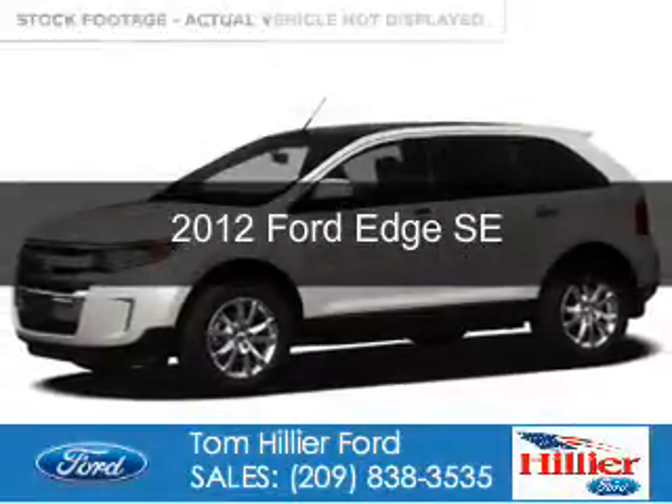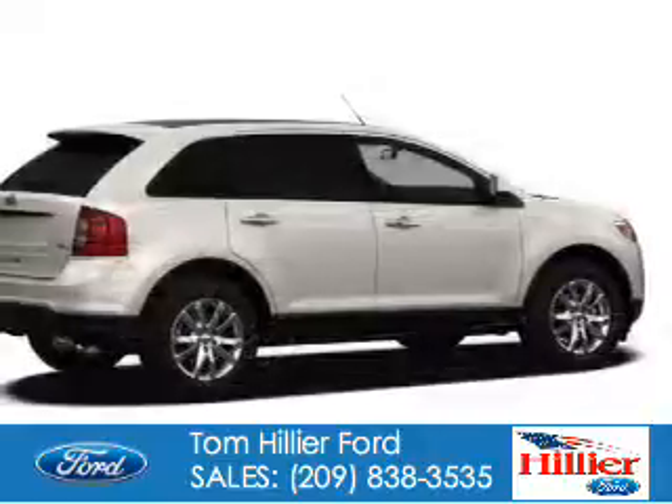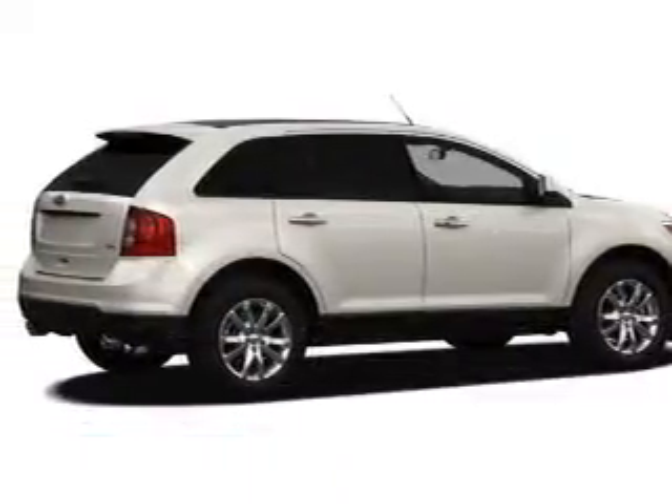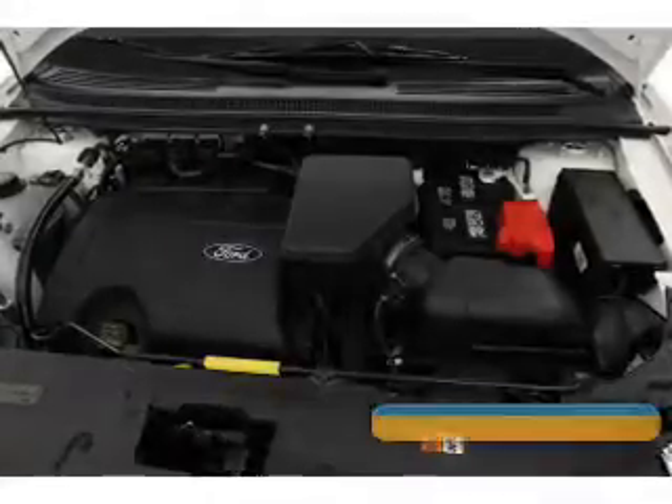This is a used 2012 Ford Edge. It's powered by front wheel drive, a 2 liter 4 cylinder engine and a 6 speed automatic transmission.